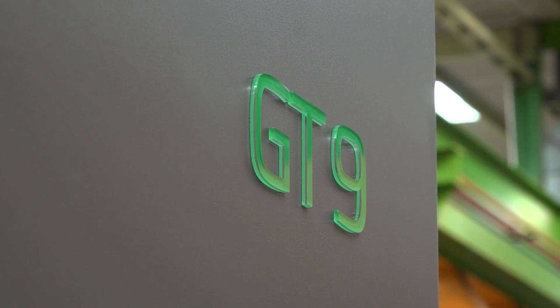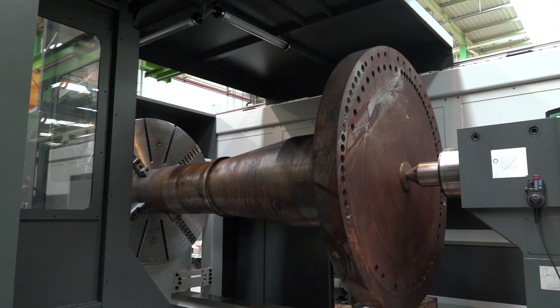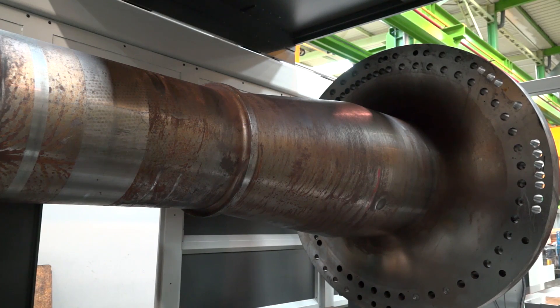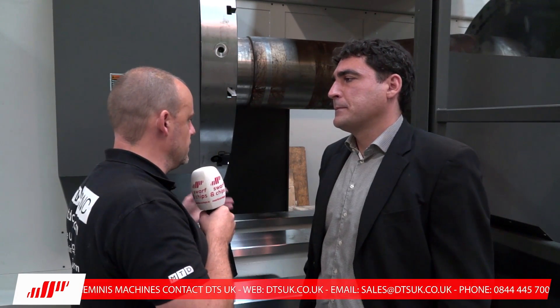So this is the GT9 — this is a monster of a machine. What on earth is this part on here? Just now on this machine, you can see this is one particular application for the windmill industry. This workpiece is a windmill shaft where we can do the turning operation up to 1.8 metres in length and 25-ton shafts. Is this a common application for this type of machine? Yes, it's a very common application. Customers can also use this machine for many different applications, like machining of rolls, different types of shafts, for windmill industry, for shipyard industry, for steel industry.